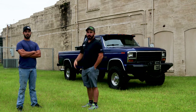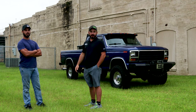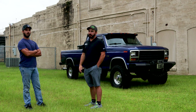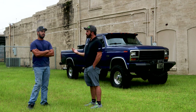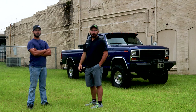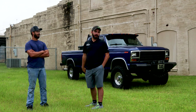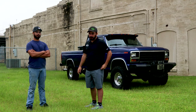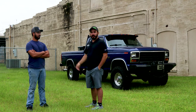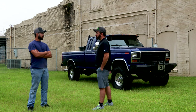Hey guys, Paul from CP Addict here. We're with Andrew Worthen. He's got his '86 bullnose here at our Cars and Coffee event. They drove three hours to come up here and do Cars and Coffee with us today, even though it's looking like rain and supposed to be a hurricane and all this other crazy stuff. We thought we'd get a little interview in with him about his truck and what all he's done to it.